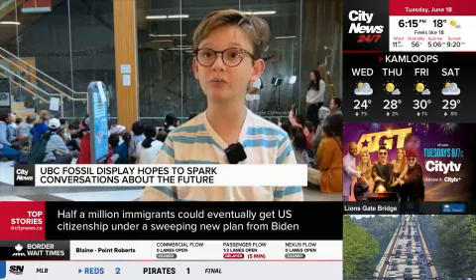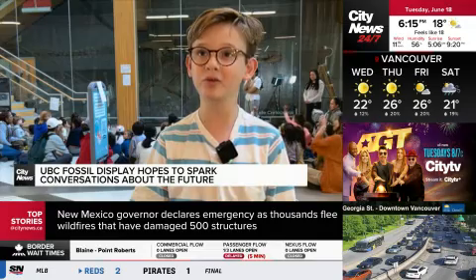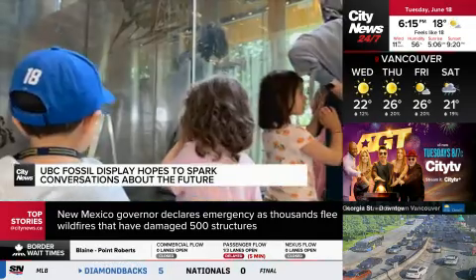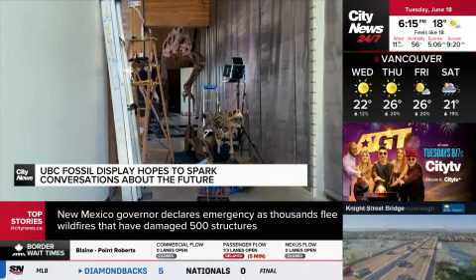This isn't his first time up close and personal with a fossil — he found one of his own on a recent vacation. I found a crocodile fossil, and I brought that home with me all the way from France. The exhibit officially opens to the public July 2nd. In Vancouver, Jack Morse, City News.